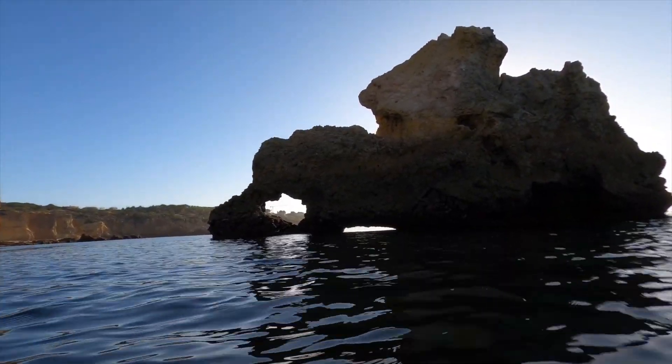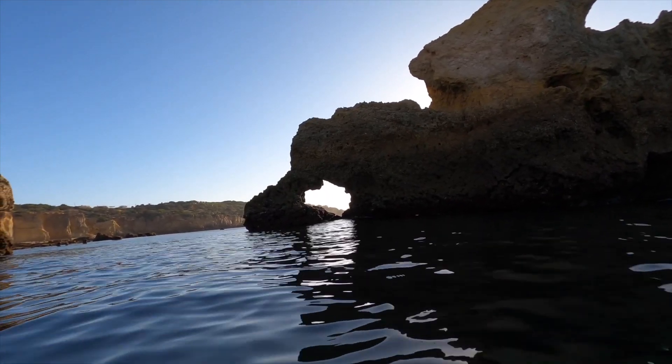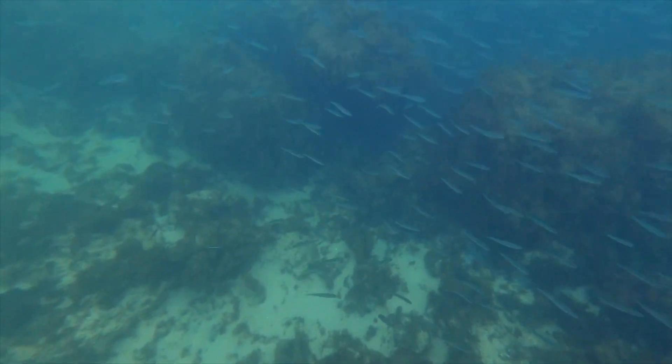But just look at all the amazing surprises we had. We saw this incredible underwater world with millions of shimmering fish.